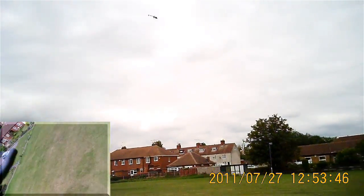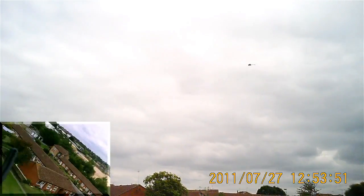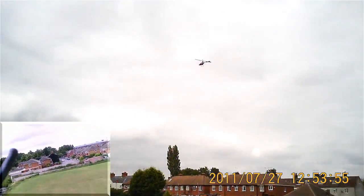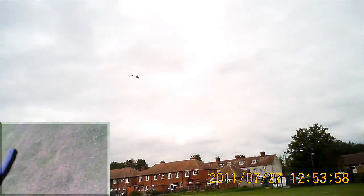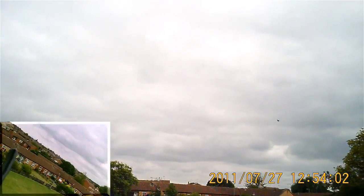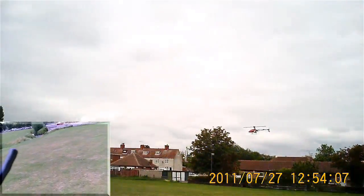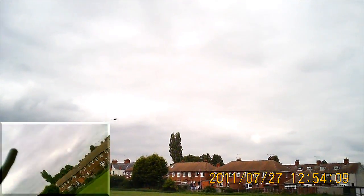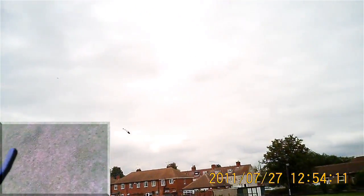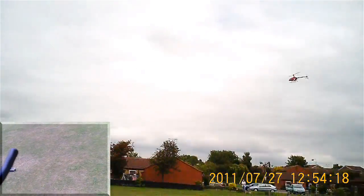I've got a wasp flying round my head — that's enough to make me nervous. It just hasn't quite got the same authority in the turns.